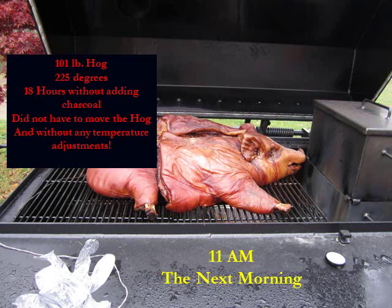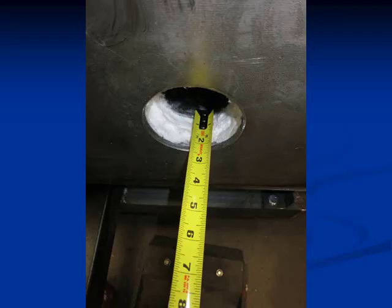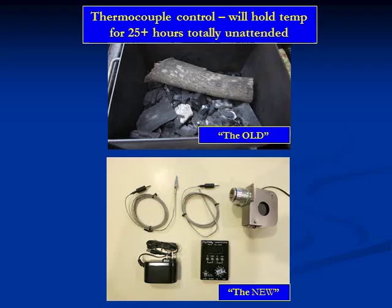This is a whole hog, and we are capable of cooking a whole hog at 225 degrees for 18 hours without adding any charcoal, and you do not have to move the hog, and without any temperature adjustments over that period of time. Here's how it does it: quarter-inch plates of steel, two of them, and then two inches of insulation. So it is very, very efficient.